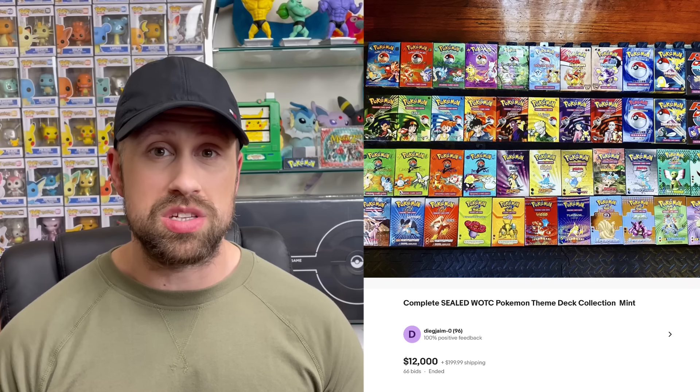Here are a couple of awesome Umbreon cards from the EX and HeartGold SoulSilver series. An Umbreon holo from Delta Species sold for $1,625, an Umbreon holo from HeartGold SoulSilver Undaunted sold for $1,925, and then this Umbreon holo from Call of Legends sold for $2,714.